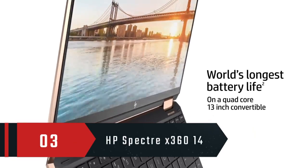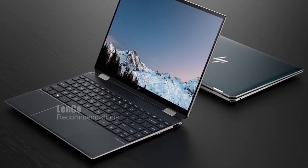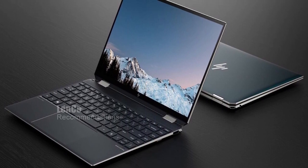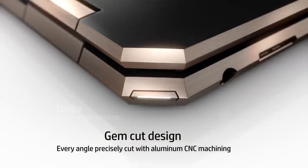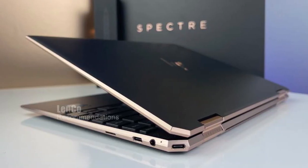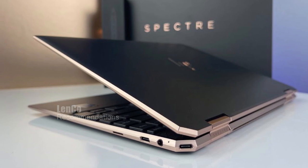Number 3: HP Spectre X360 14. The HP Spectre X360 14 is equipped with an 11th-generation quad-core Intel Core i7-1165G7 processor and Intel Iris Xe graphics. Combined with 16GB of memory and a 1TB NVMe SSD, this laptop delivers prime performance with better power management than ever before.